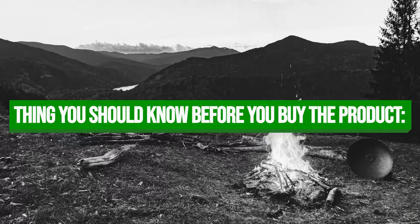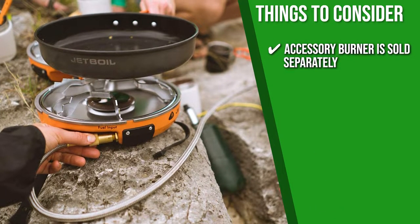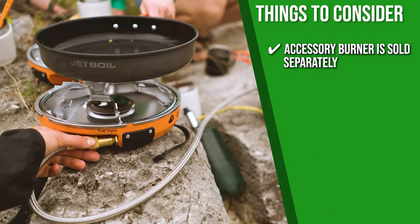Keeping all of that in mind, the thing you should know before you buy the product is the accessory burner is sold separately, so if you want to expand your cooking options, you have to spend a few more dollars.